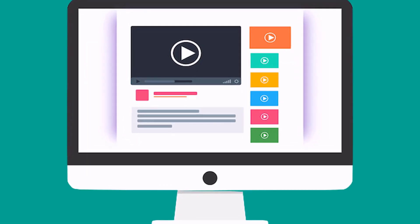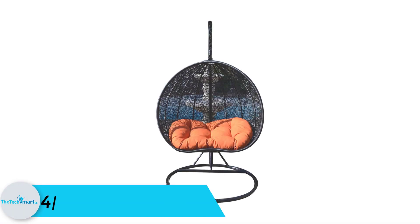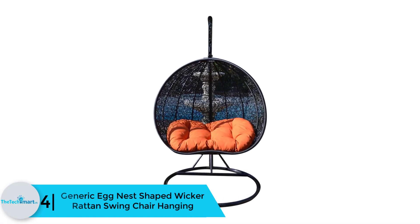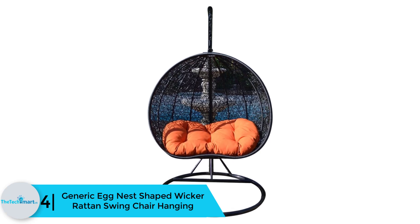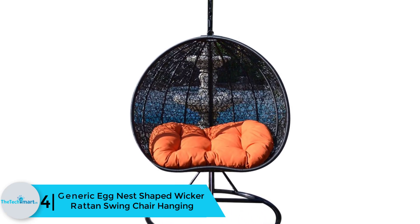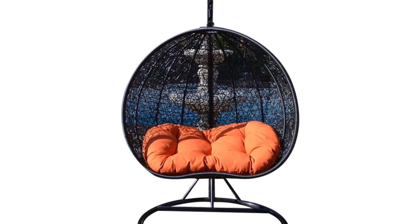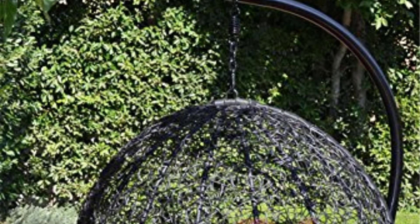Check out the description for more information about this product and latest price. Moving on at number 4, we have the Generic Egg Nest shaped wicker rattan swing chair. This hand-woven egg-shaped wicker rattan swing chair comes in both black and orange color and can be used outdoors or indoors.